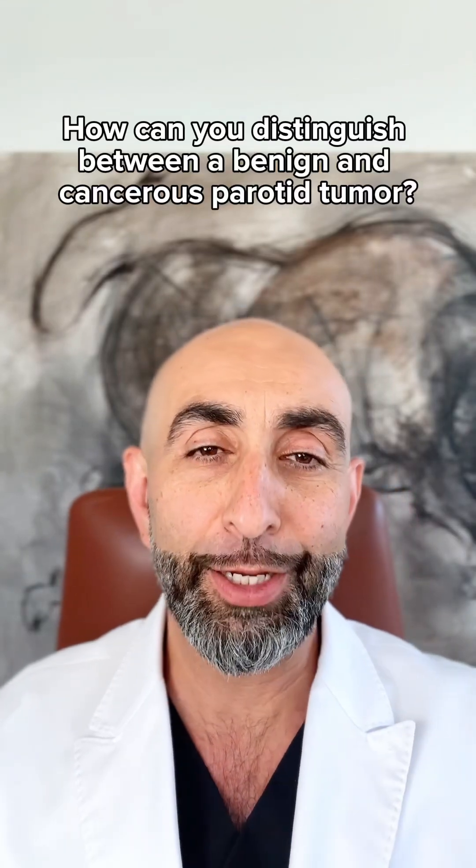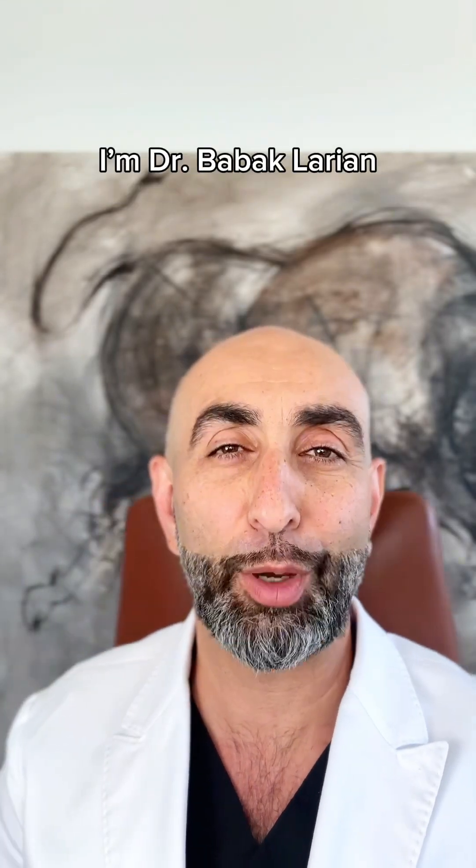How can you distinguish between a benign and cancerous parotid tumor? I'm Dr. Bob Akmari, from the Center for Advanced Parotid and Facial Neurosurgery.